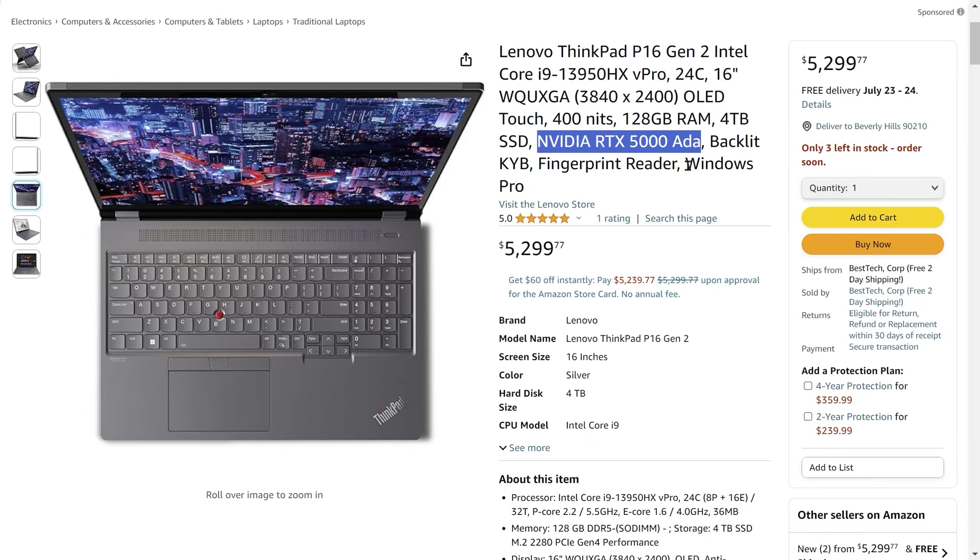This very high-end ThinkPad contains an Nvidia RTX 5000. All of these RTX cards are ADA Lovelace generation — the latest and most powerful generation — roughly equivalent to an RTX 4090 mobile. The price at $5,299 is pretty high, but you also get a display that begins to almost challenge the Apple displays: a 4K display with very good color. The main thing you're getting is that very powerful graphics card with 16 gigabytes of memory, which can handle some larger models.